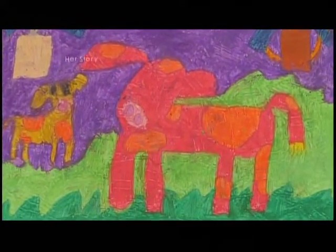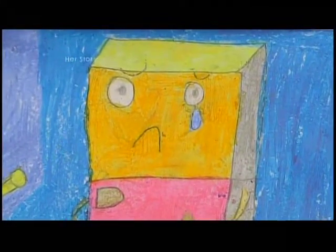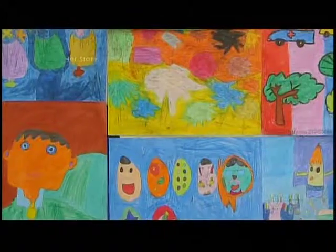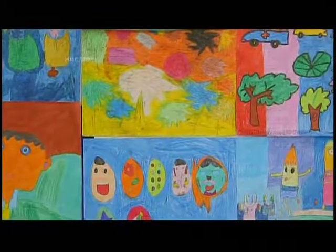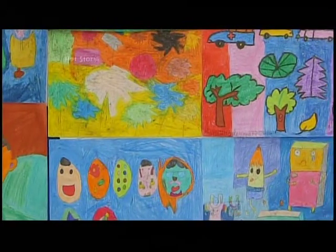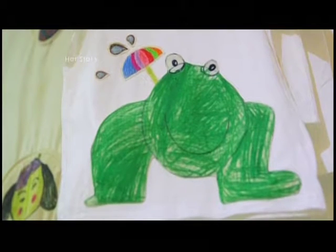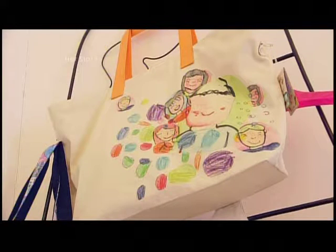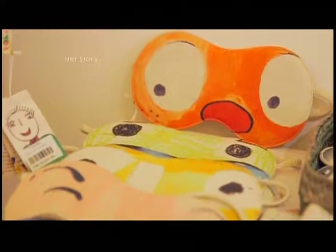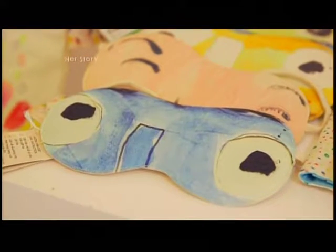This picture of a pink dog and this one of a crying refrigerator were drawn by children with disabilities. These pictures have been turned into t-shirts, bags, eye masks and various other products by a store in Vietnam that is growing increasingly popular.